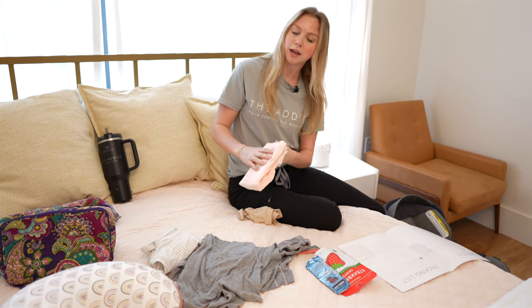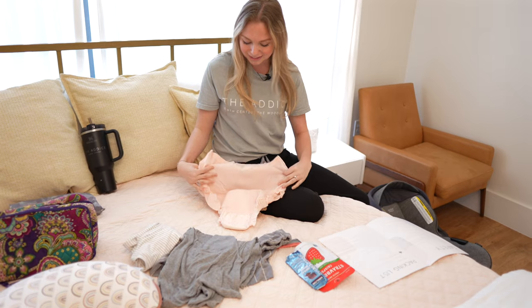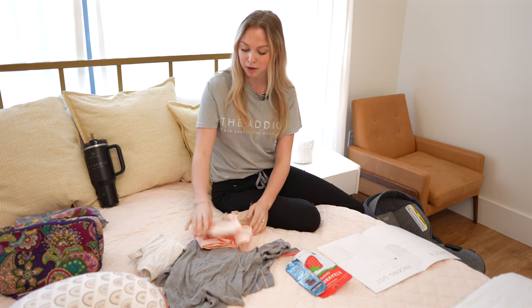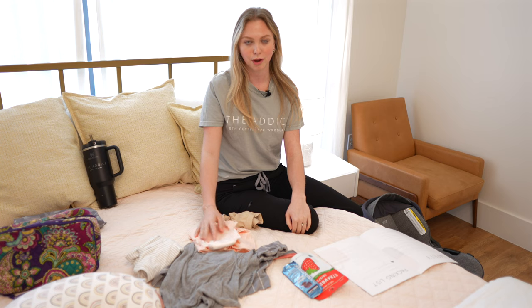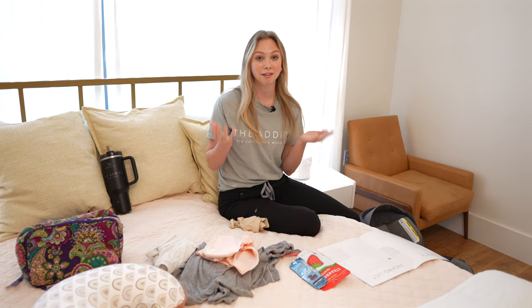You will want to bring a whole pack of Depends. It might seem cringy, but we need these — they are super helpful postpartum. If you also want to bring pad sickles, those feel amazing postpartum too. After you shower, we can stick them in your Depends, and that makes the area feel so cool, especially if you have tearing.